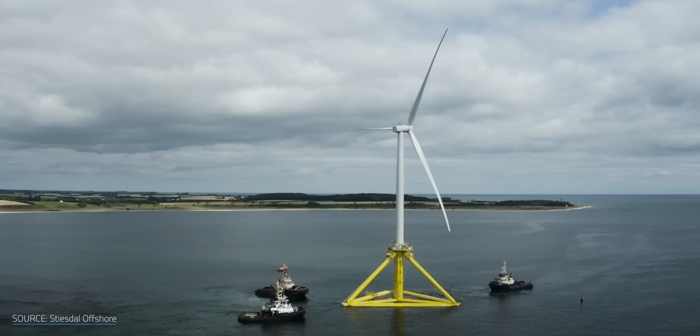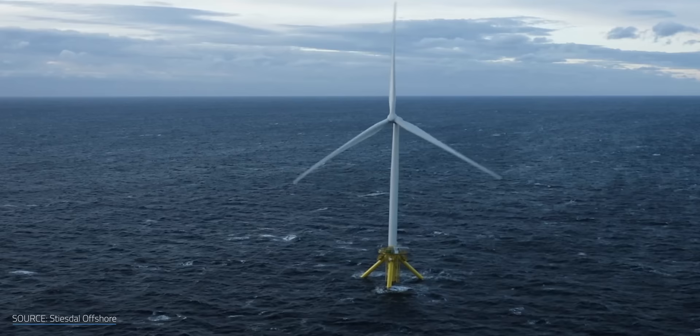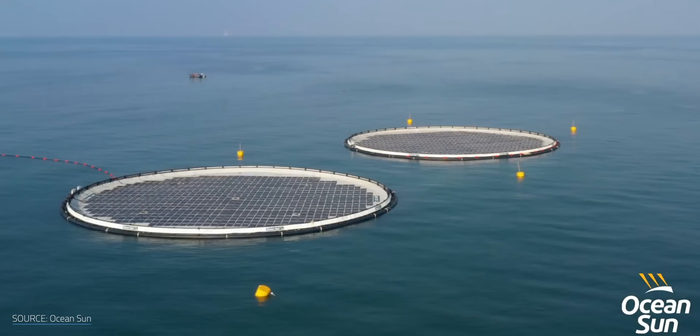If we can keep turbine towers that are taller than national monuments afloat, why can't we throw a solar panel array into the deep end of the Earth's pool? What we found was fascinating, but also raised as many questions as it answered.